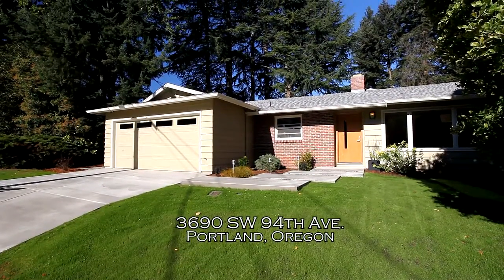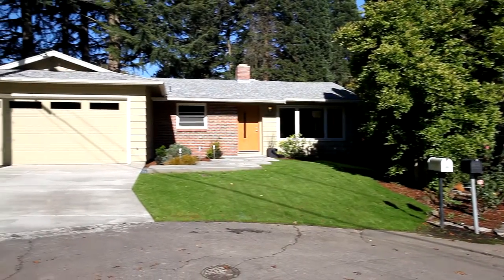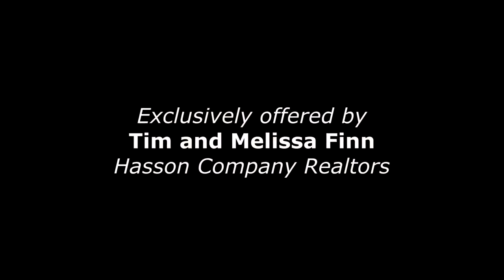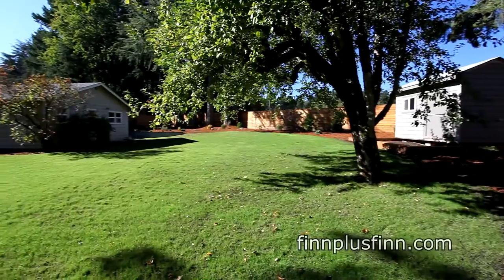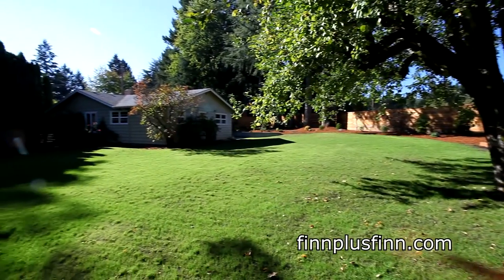Welcome to this beautiful ranch home, impeccably renovated with a mid-century modern style. It's located on a cul-de-sac on a quarter of an acre lot with plenty of room to add on.